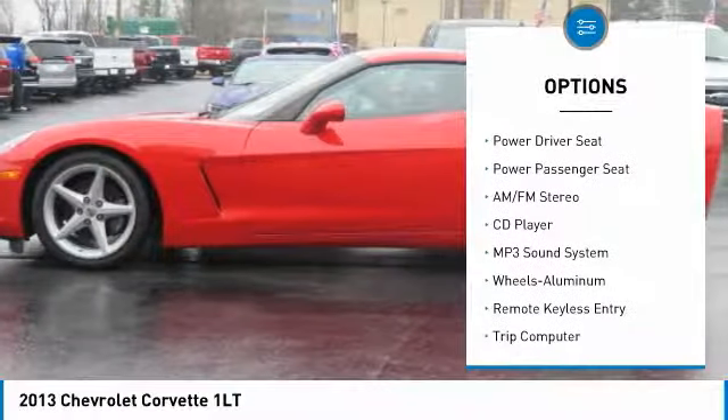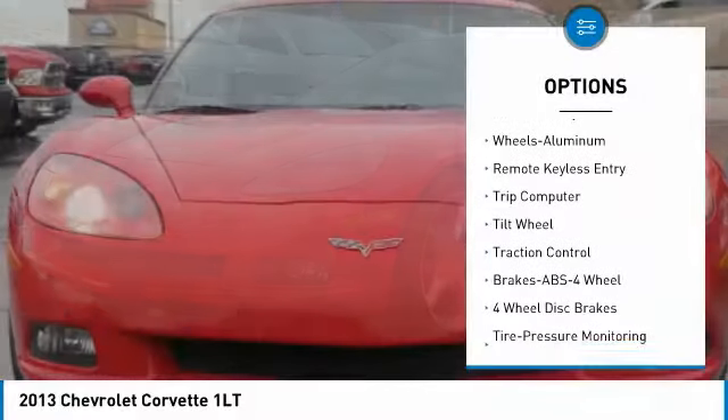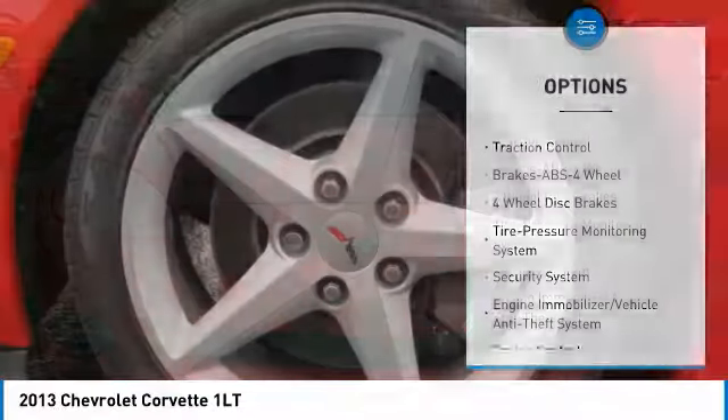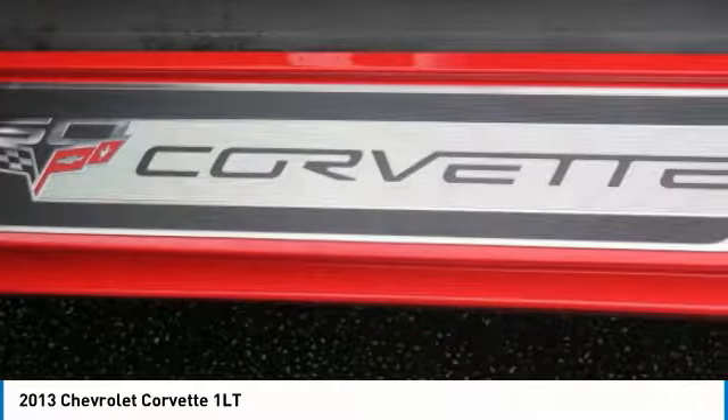Anti-lock braking system, power passenger seat, traction control, air conditioning, power steering, cruise control, aluminum wheels, AM FM stereo radio, climate control automatic, climate control multi-zone.